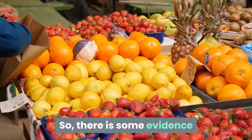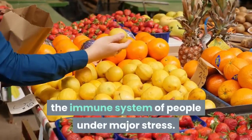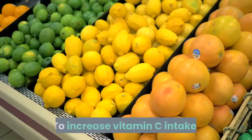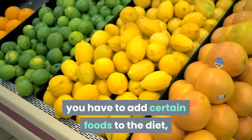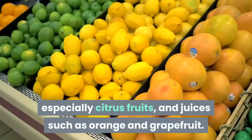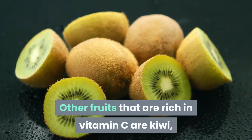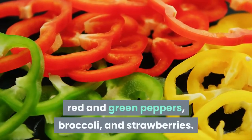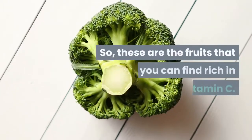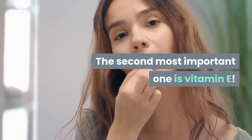There is some evidence that vitamin C may be particularly helpful in boosting the immune system of people under major stress. To increase vitamin C intake, add citrus fruits and juices such as orange and grapefruit to your diet. Other fruits rich in vitamin C are kiwi, red and green peppers, broccoli, and strawberries.